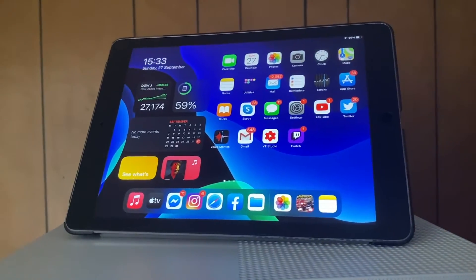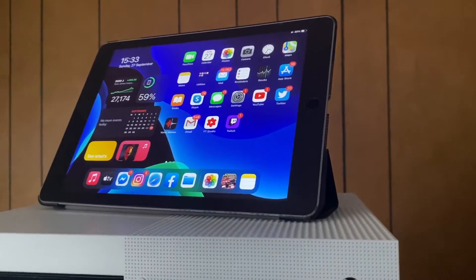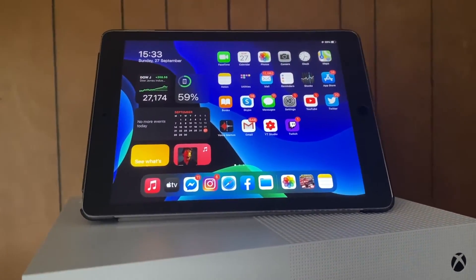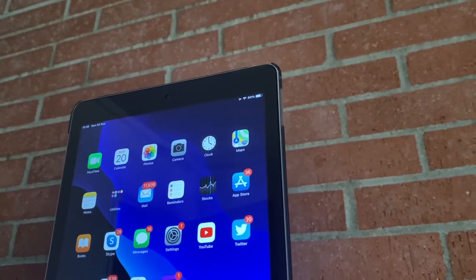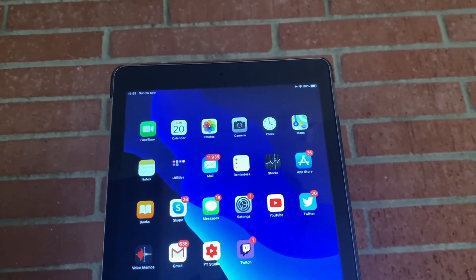That's it for this video and I hope it helped you with your decision on whether to update to iPadOS 14. Thanks for watching, don't forget to hit that like button, and I'll see you guys in the next video.